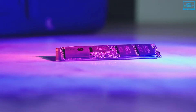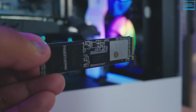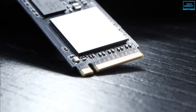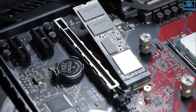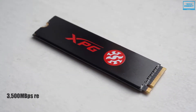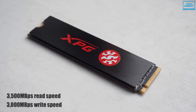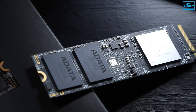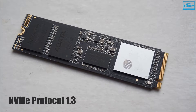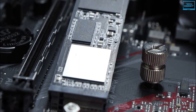The Adata SX8200 Pro M.2 2280 1TB SSD is XPG's fastest SSD to date and is designed for avid PC enthusiasts, gamers, and overclockers. Pushing the PCIe Gen 3.0 interface to near its limits, this drive can deliver 3500 MB/s sequential read and 3000 MB/s sequential write speeds, outpacing traditional SATA drives by a wider margin. Supporting NVMe protocol 1.3, it provides high random read and write operations for multi-tasking capabilities and snappy real-world gaming performance.